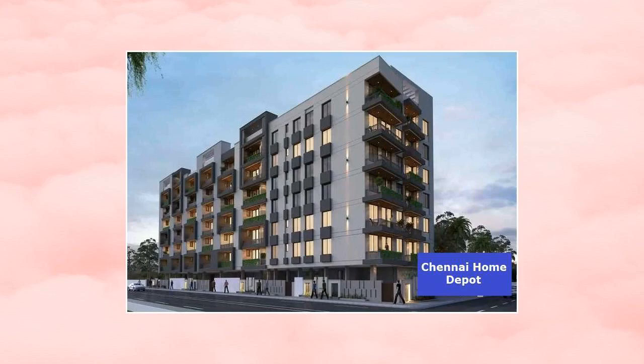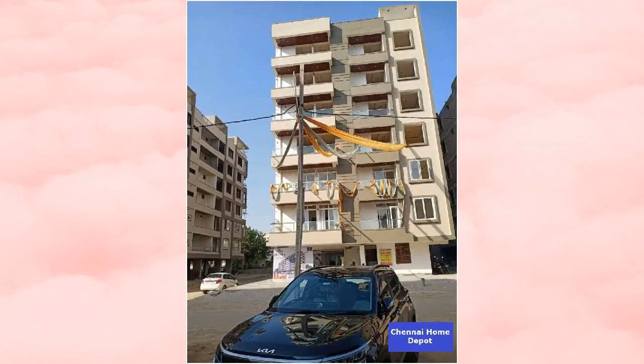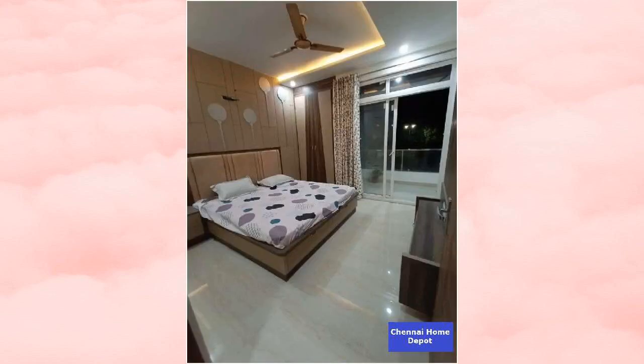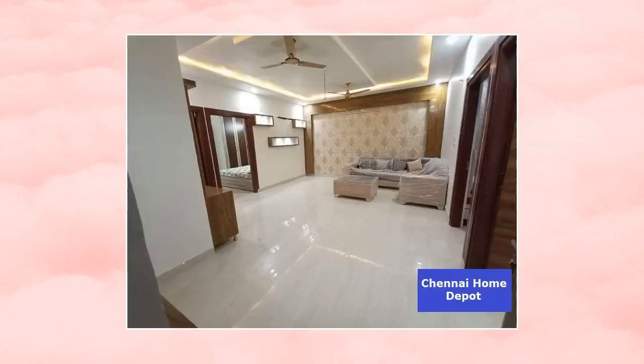Bank loan is available on this property. Property has no wall sharing. It has marble flooring. Kitchen and bedrooms have vitrified tiles. Car parking areas have grano flooring. Common areas and staircase have granite.